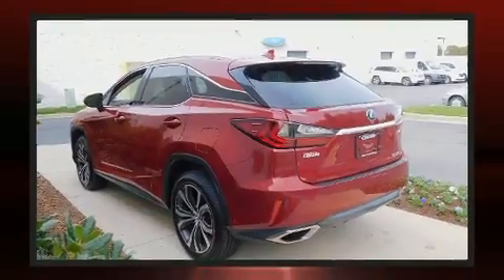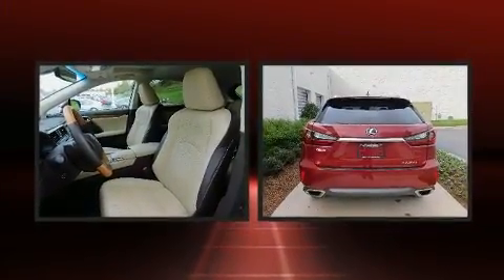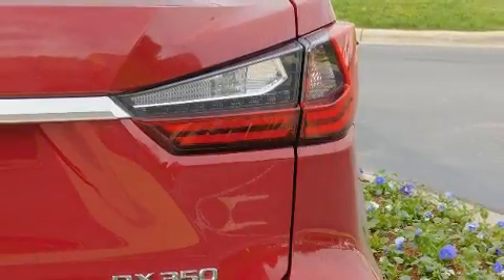Top features include front fog lights, a built-in garage door transmitter, a blind spot monitoring system, automatic dimming door mirrors, heated steering wheel, rain-sensing wipers, and the power moonroof opens up the cabin to the natural environment.